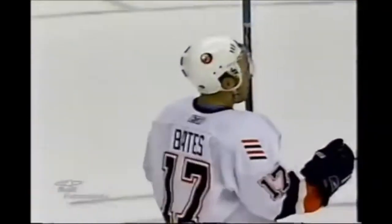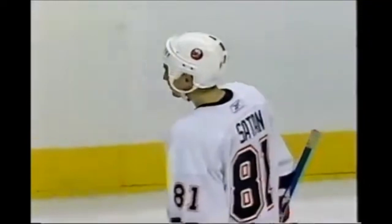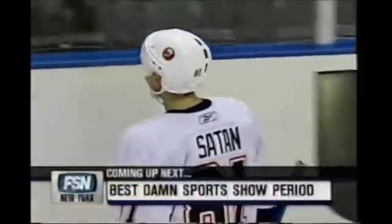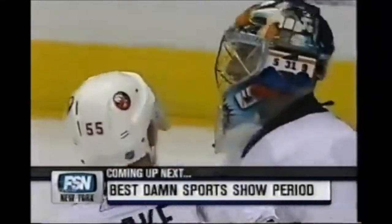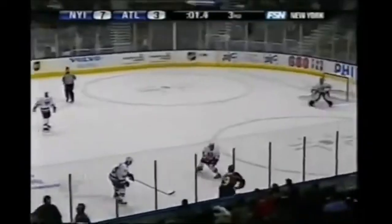It was almost redundant the way the rest of the game went. Garth Snow's first game in a couple of weeks came up strong, and the Islanders with their highest goal-scoring output of the season — two by Bates, and it's a 7-3 New York final. They responded after leading by two goals, gave up an early goal in the third period, and Atlanta was back to within a goal at 4-3. The Islanders then turned that around and scored three consecutive goals for the win. Lots to come here on FSN New York, including the best sports show period, coming up next.